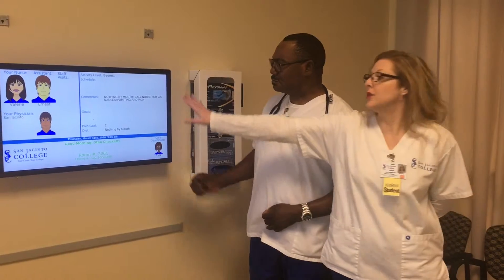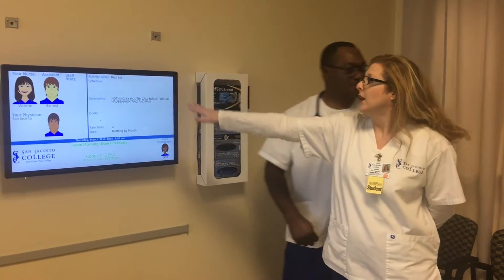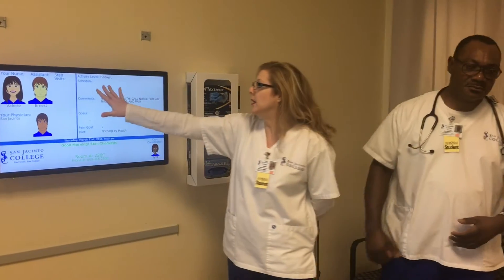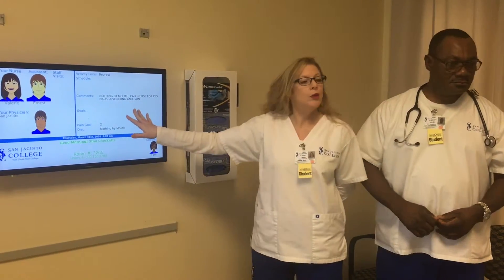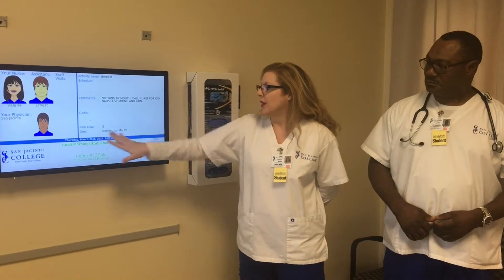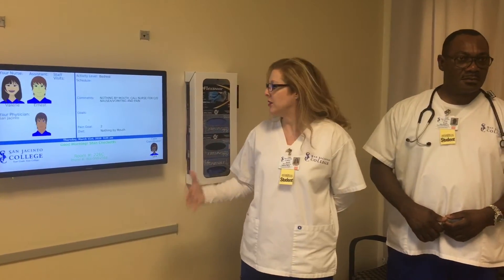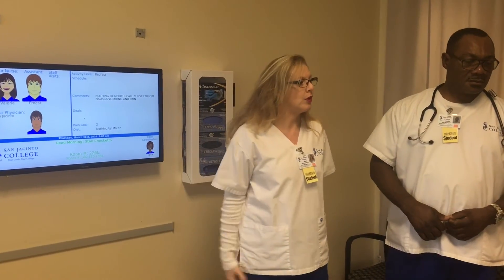So that tells you what this side over here is — it tells you what you can do at your activity level. And if you have a schedule, like if you're on PT, it's going to tell you important stuff like that — like if you can't get up, nothing by mouth. That's really good because it helps all the other staff to know that too. It'll also have the diet or anything extra. So that's what makes us very efficient and very important for the patient.